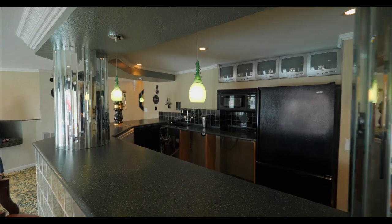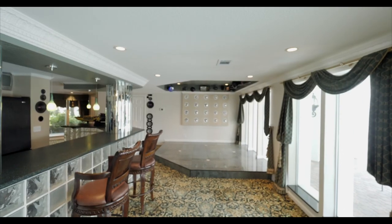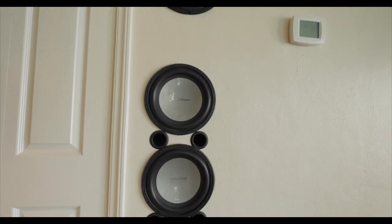This home offers unparalleled entertainment opportunity for your family and friends. Downstairs you have a full bar, refrigerator, ice maker, an ultimate lounge, and a potential movie theater. Let's check out the pool.